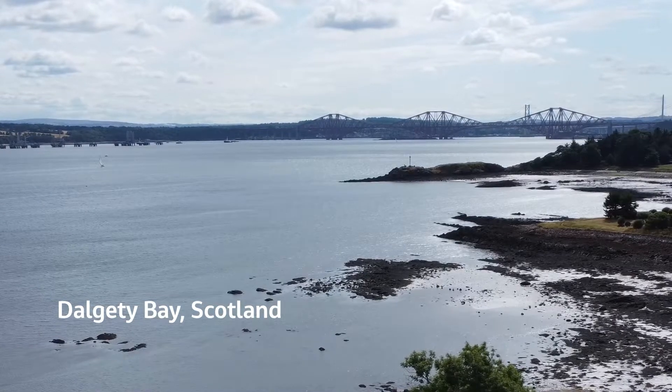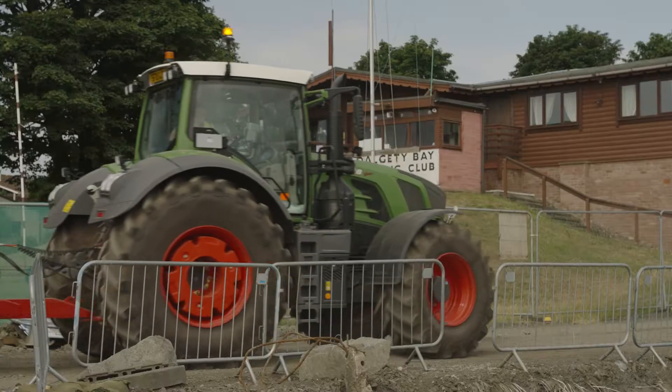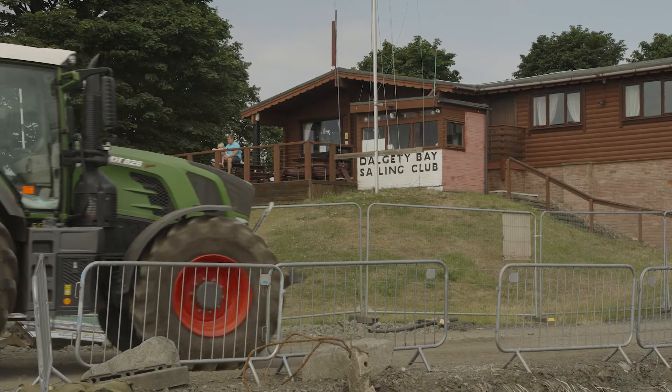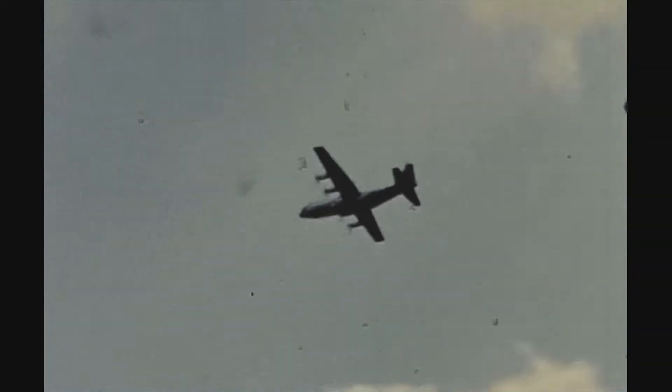Dalgate Bay used to have a World War II maintenance aircraft base, which was decommissioned and mothballed after the war. In the 1990s, radiation monitoring in support of environmental monitoring for a nearby nuclear site discovered some contamination on the beach, which turned out to be radium contamination thought to originate from luminised dials used on aircraft in the Second World War, which were disposed of but perhaps not as well as they could have been.